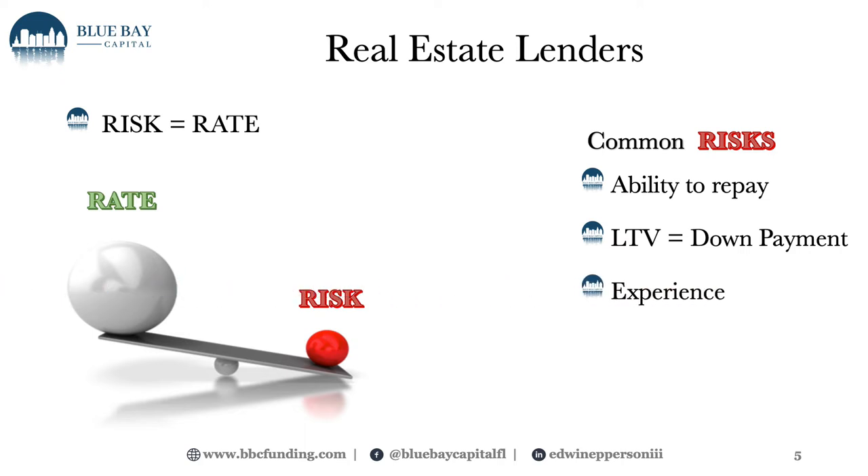Another factor is experience. You'll see this probably more with your local private lender instead of your big national hard money lender. The experience factor involves how much experience you personally have in the real estate investing space, and how much experience you have with that specific private lender. At Blue Bay Capital, I look at both. If you're a brand new borrower of my capital but you've got lots of experience, we can work out an agreement on rates and terms. If you have no experience and this is your first time borrowing from us, that's going to equate to higher risk, therefore a higher rate.